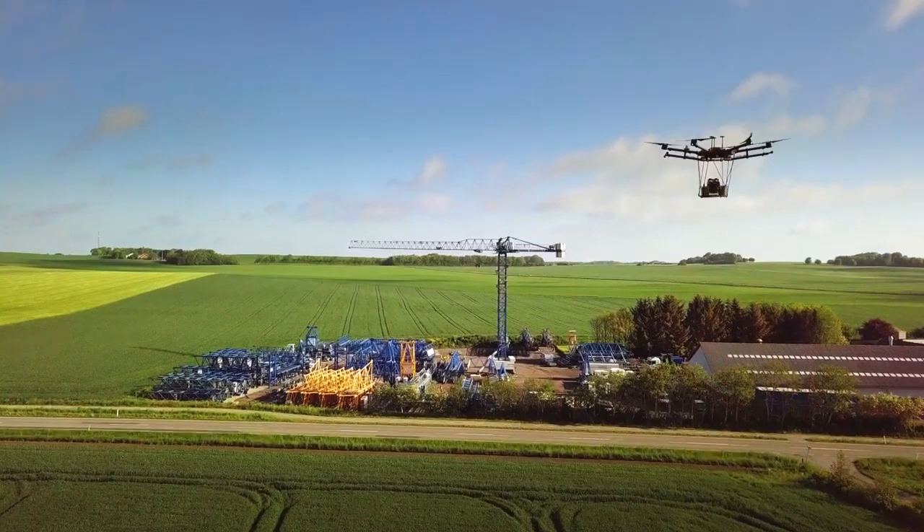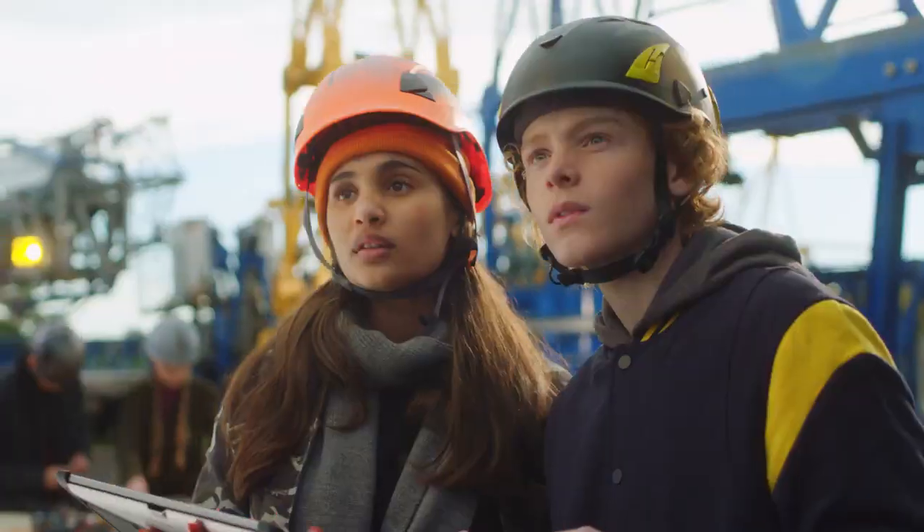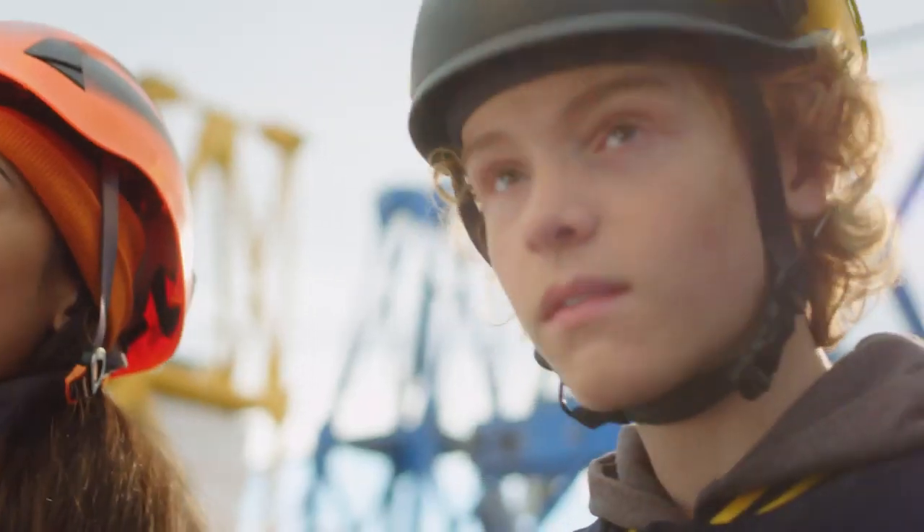With two-way suspension and huge tires, the 4x4 roars across all the obstacles, leaving the track designer speechless. It's unstoppable.